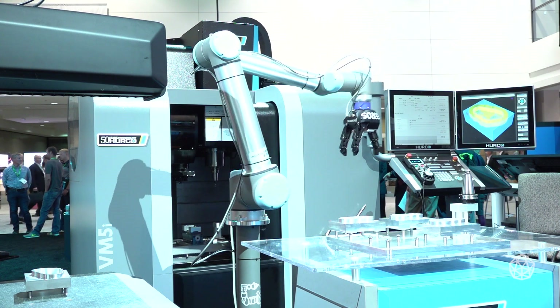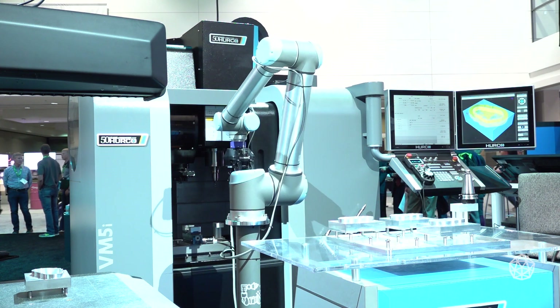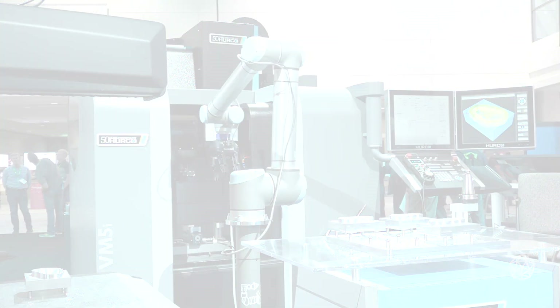ROS Industrial is an open source project looking at bringing the benefits of ROS — the Robot Operating System — to industrial hardware and applications. Here in the Emerging Technology Center, we're demonstrating the idea of more efficient and simpler interoperability, leveraging open technologies for a manufacturing value stream.